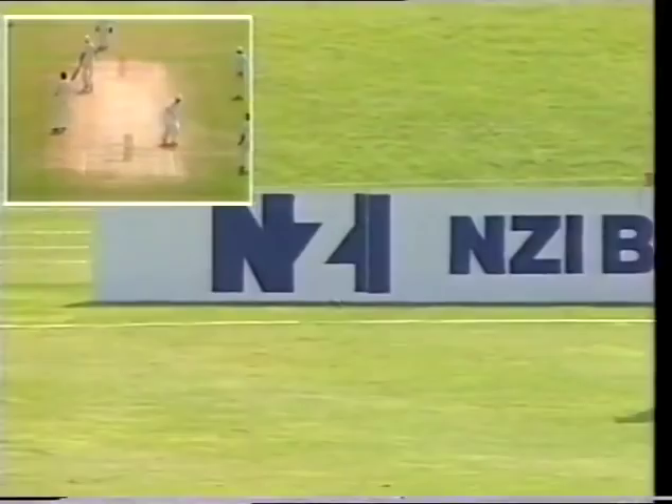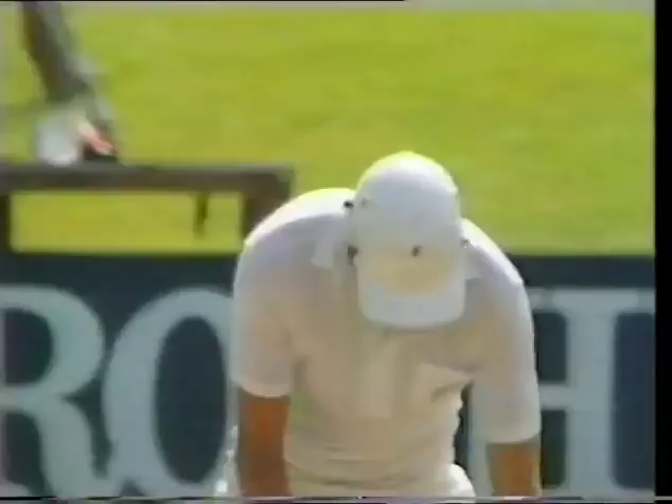Thick outside edge from Trevor Franklin — it might go to the fence again. He's put a fair bit on it. Bill's been chasing but Franklin has his second boundary. Not totally in control of it, I suspect, but over the top of it at least — and the second boundary for Trevor Franklin.